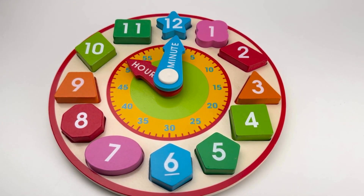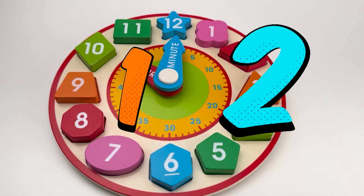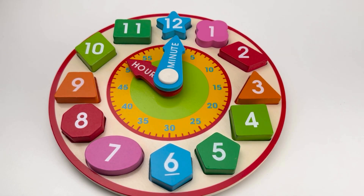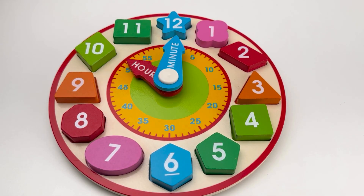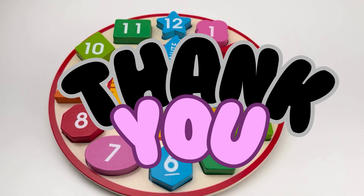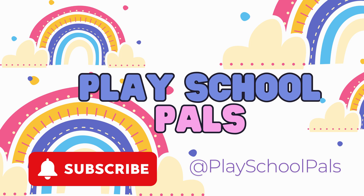Wow, friends! We had so much fun with the clock toy today. We learned about shapes, we matched and found numbers, and we even learned how to read a clock. You all are amazing helpers — thank you so much! See you next time. Thank you for watching, friends. Don't forget to subscribe for more learning fun!